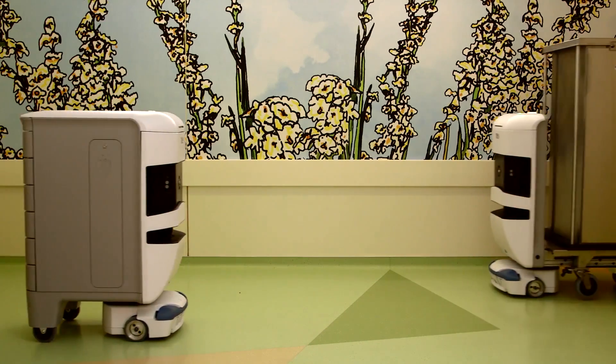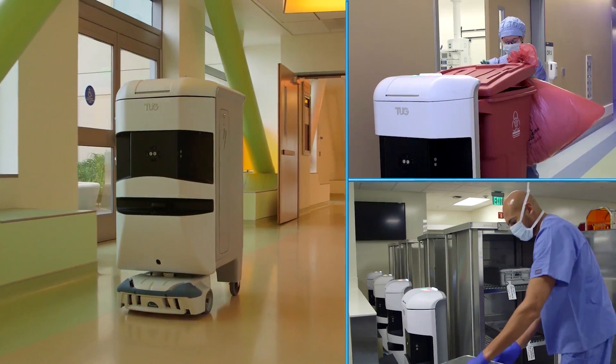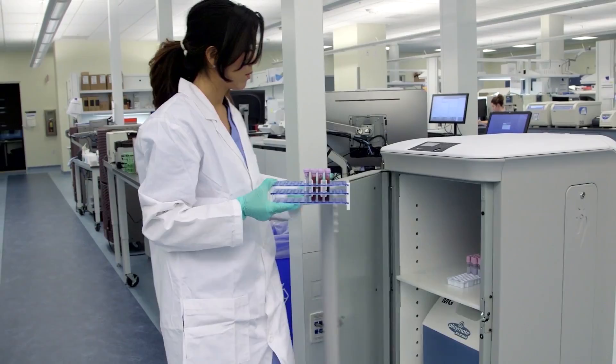At the University of California, San Francisco, hospital robots move large objects, freeing the people who work there to focus on helping people who need help.